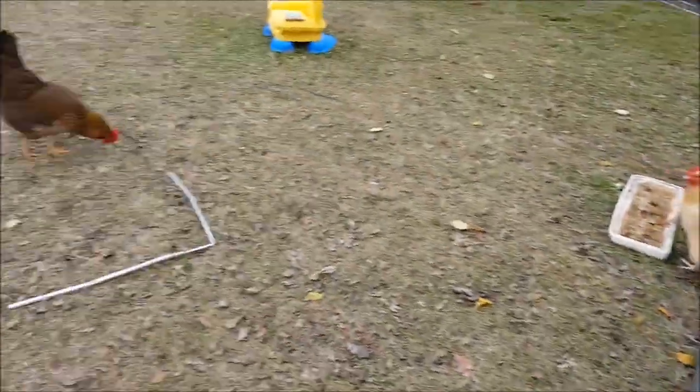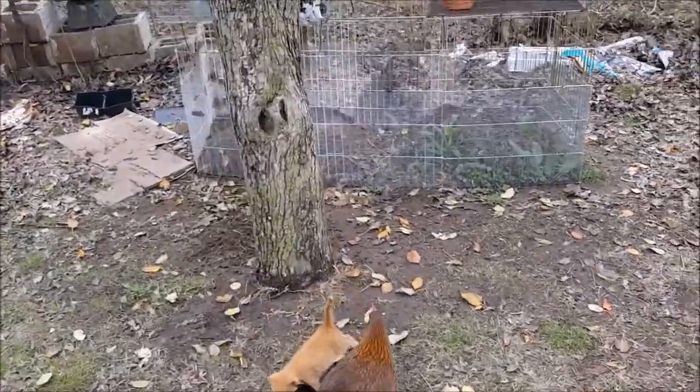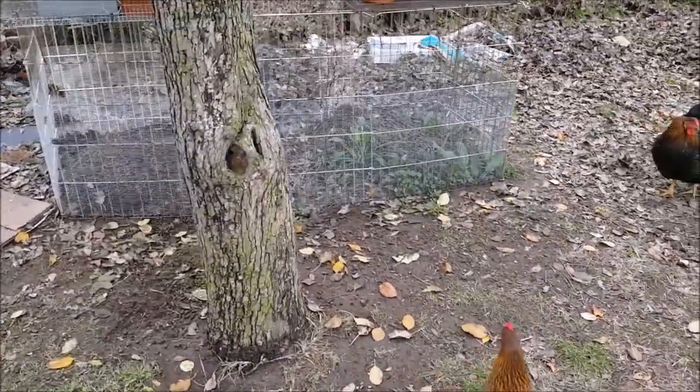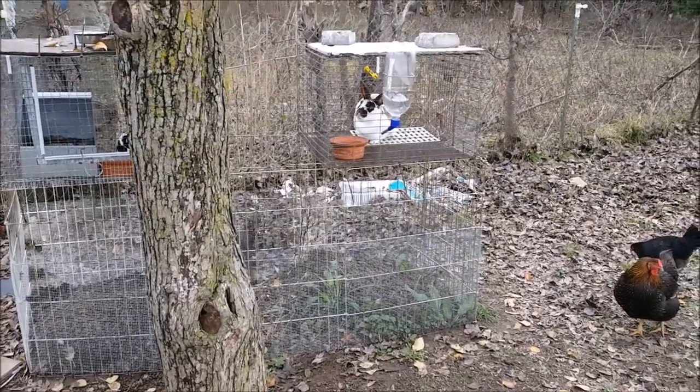That was a good day on the homestead. Just giving you an update on a few things that Simber and I are thinking about for our rabbits to help out our rabbit population. You guys have a good day.